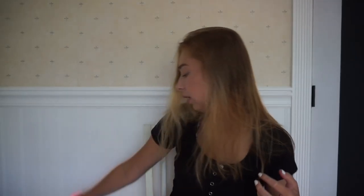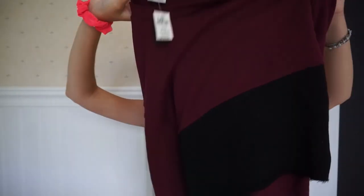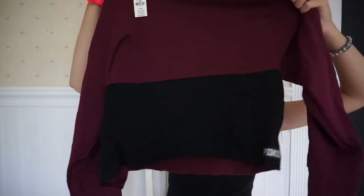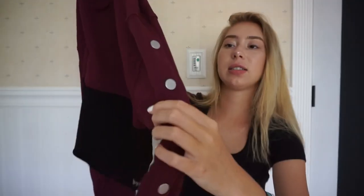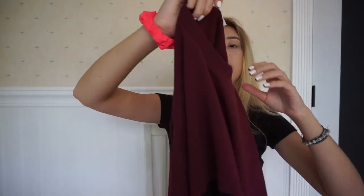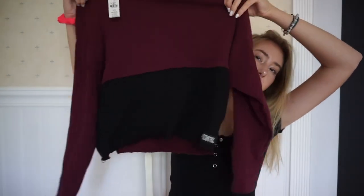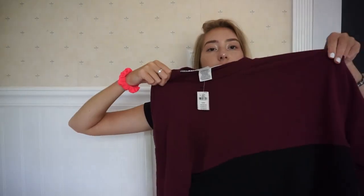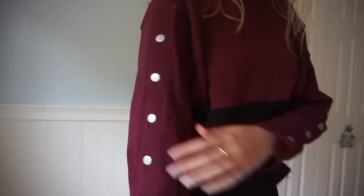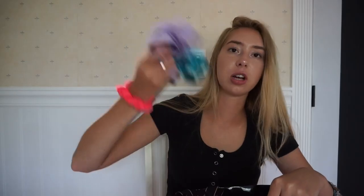The next store I went to was Victoria's Secret. I got this really cute PINK shirt — it's a long-sleeve button shirt. It's so cute because it's two colors: maroon and black, and it has these silver buttons on the side that you can open and close. This one is a size extra small because this kind of baggy stuff runs bigger, so I normally go extra small even though I'm normally a medium. I think it'd be really cute with leggings — it'd just look really comfy. And then I got some underwear.